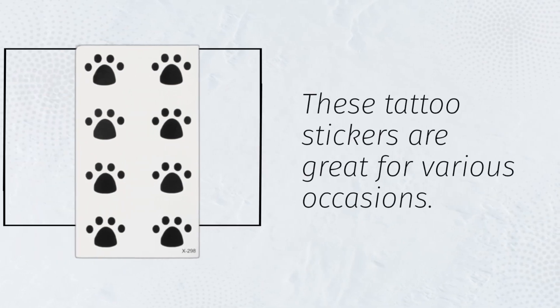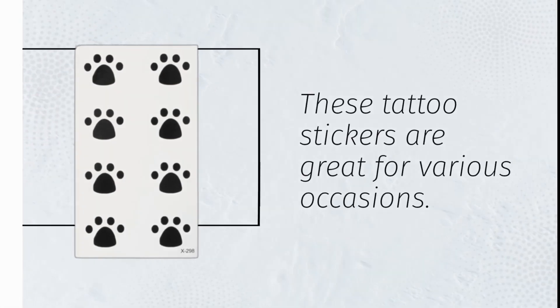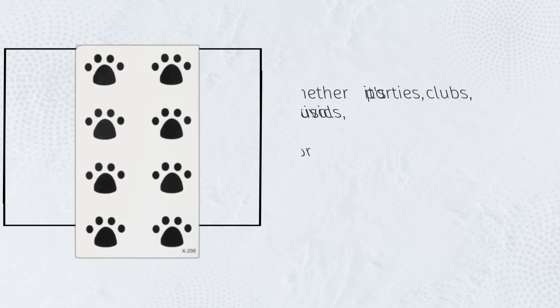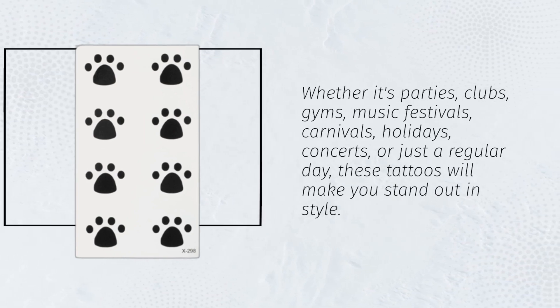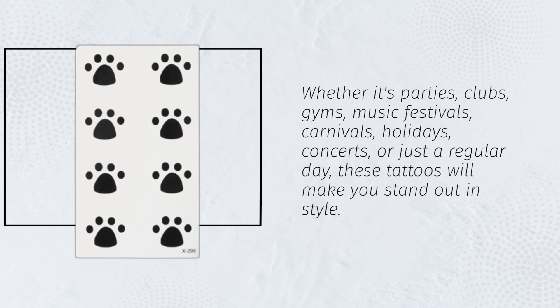These tattoo stickers are great for various occasions. Whether it's parties, clubs, gyms, music festivals, carnivals, holidays, concerts, or just a regular day, these tattoos will make you stand out in style.